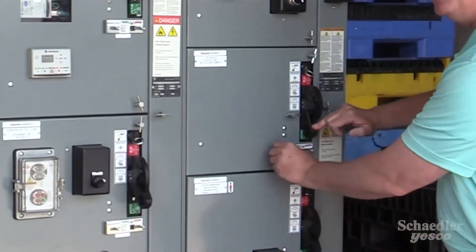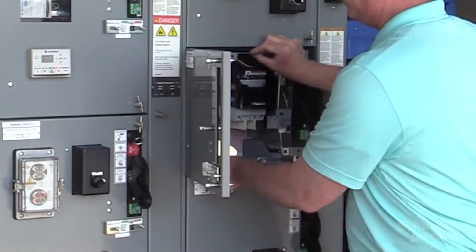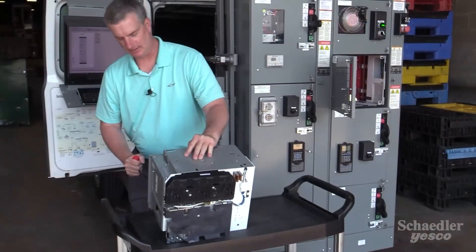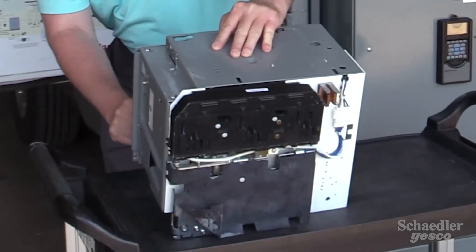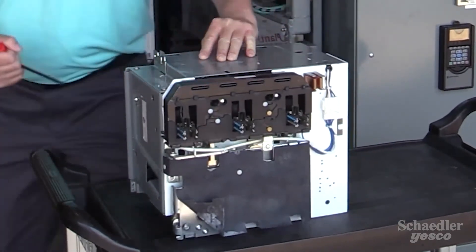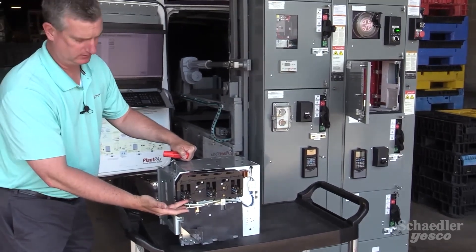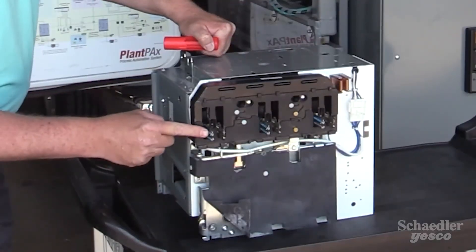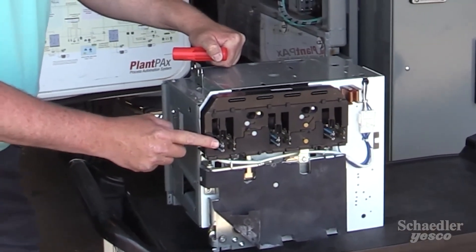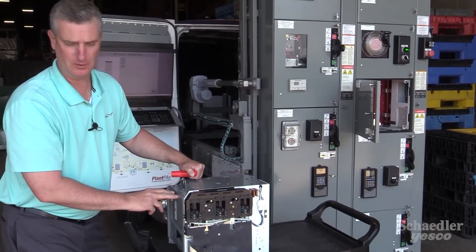So now we simply have to open the door and remove the unit from the structure. I'd like to demonstrate the actual mechanical actuation of the stabs. The stabs are the part here that are actually connected to the vertical bus. Here you can also see where they're electrically connected to validate the isolation from power, to safely remove the unit.